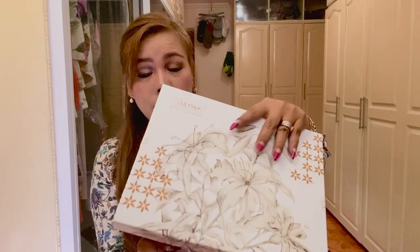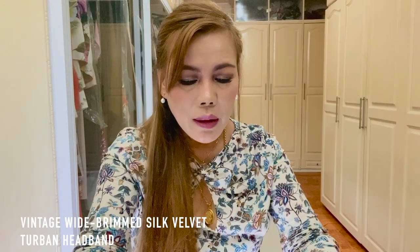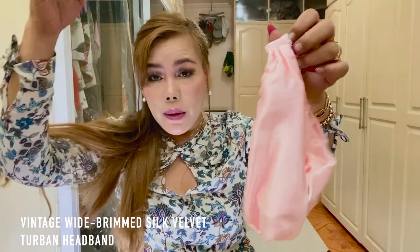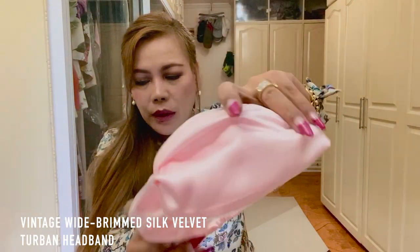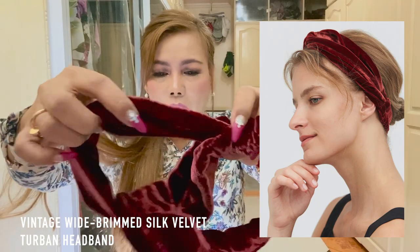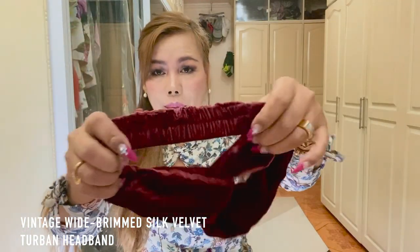The third box contains headbands. The name of this is the Vintage Wide Brim Silk Velvet Turban Headband, and this is also made of silk. The other one is the Silk Headband in Light Plum. By the way, I'm going to do a try-on video for these Lily Silk products. I just want to let you know that this is not a sponsored video — all the items here I purchased by my own, from my own pocket.